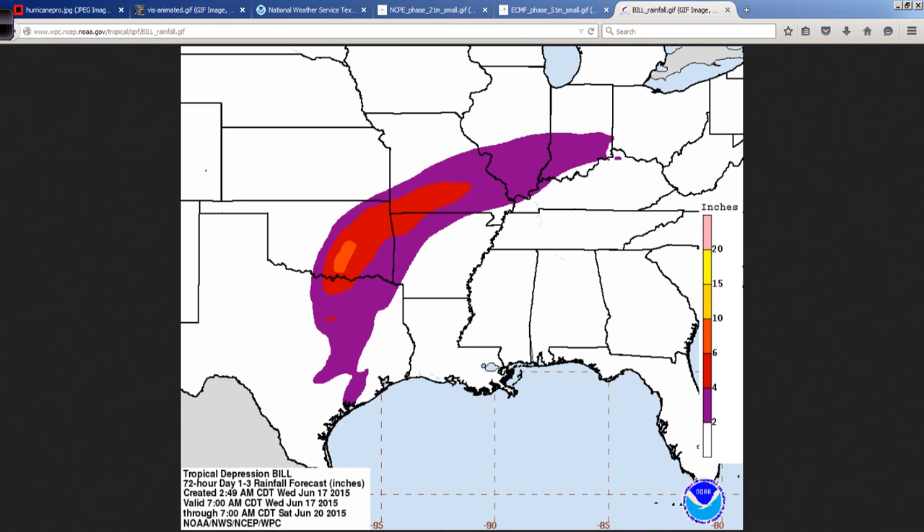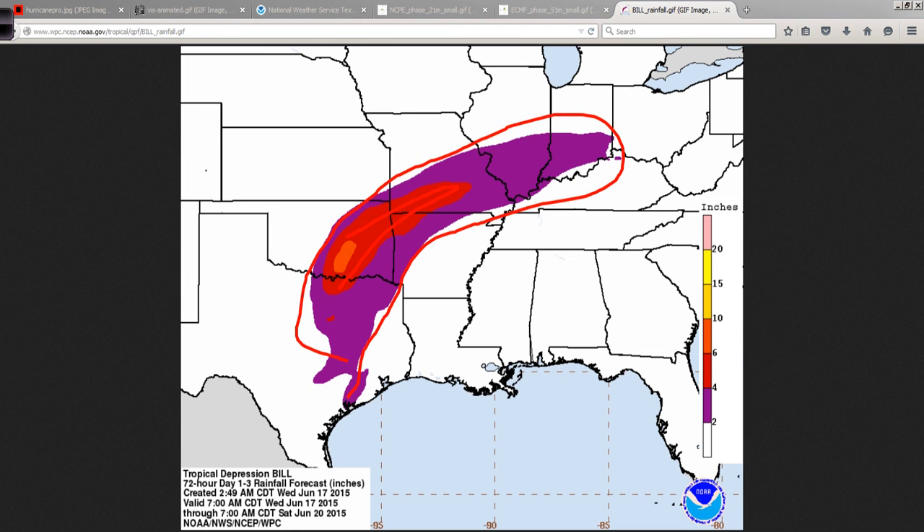Recapping quickly, this is the rainfall forecast from the Weather Prediction Center — it used to be called the Hydro-Meteorological Prediction Center. Generally speaking, 2 to 4 inches in the purple, and then obviously higher amounts in the red. There's sort of a bullseye there in south-central Oklahoma, and we're talking anywhere from 6 to 10 inches of rain — that's a lot, obviously, for anybody.